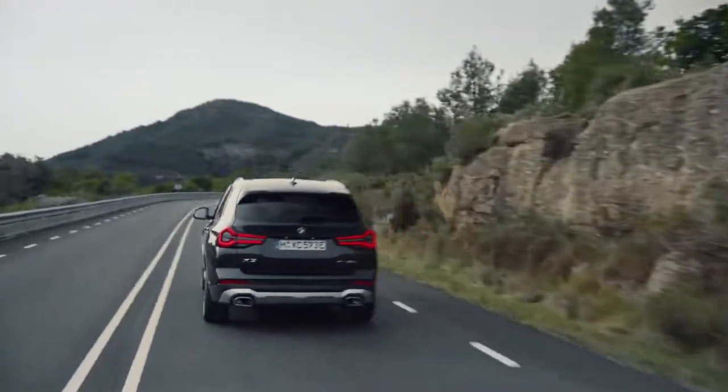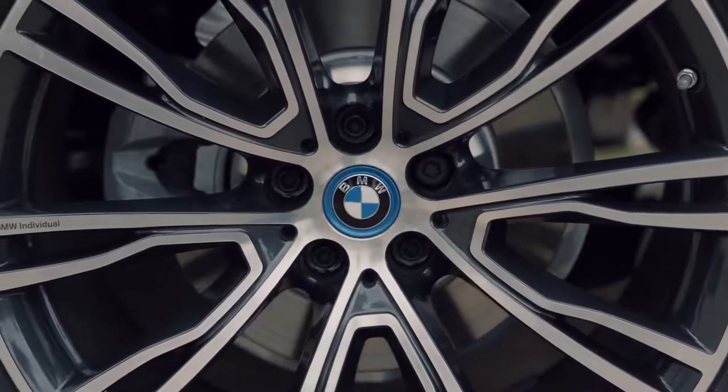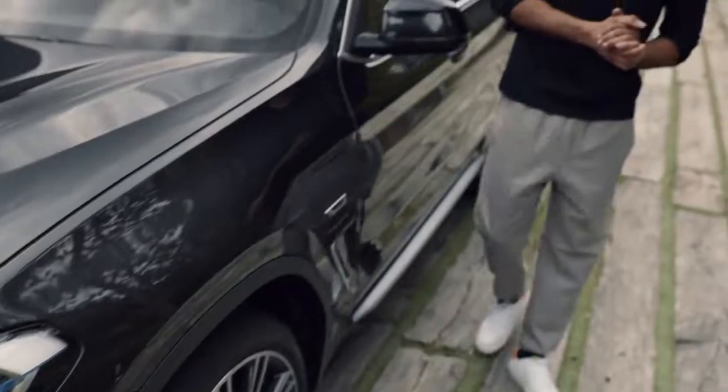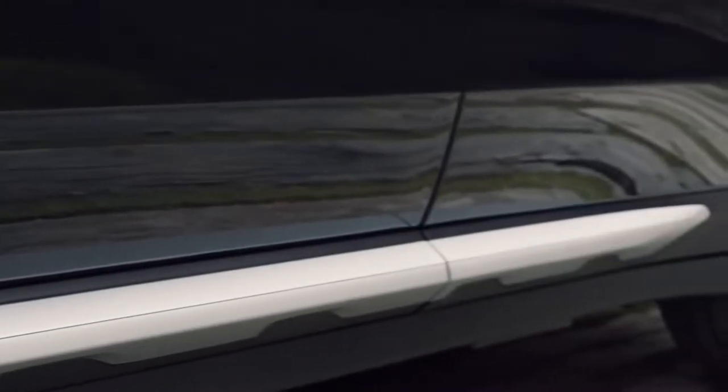Electrified by BMW. This badge, together with the subtle but distinctive blue highlights, tells you what this model is all about. And useful aluminum roof railings, together with cladding parts sticking out as sports activity vehicle staples, lead us down the side.